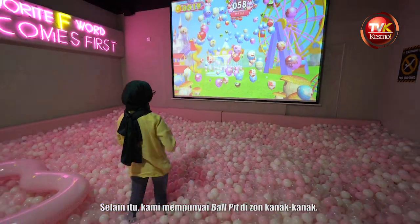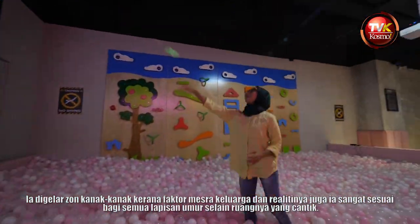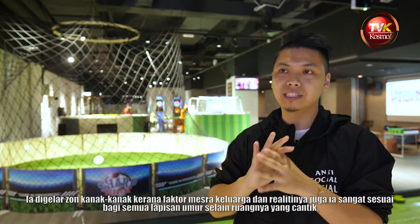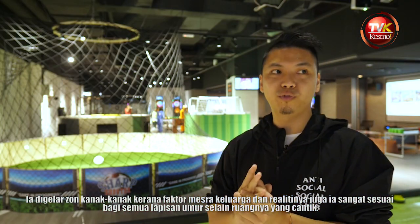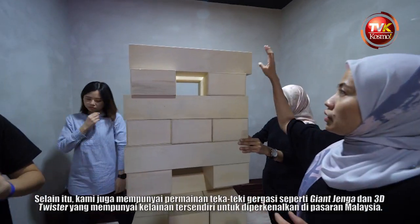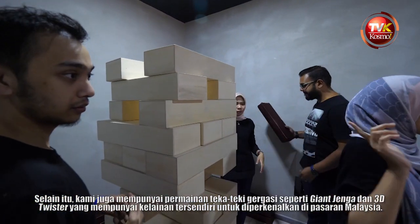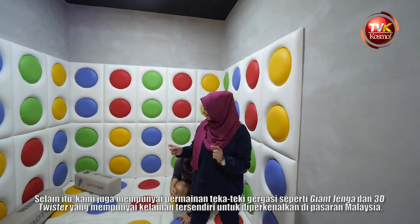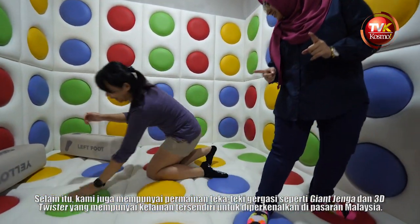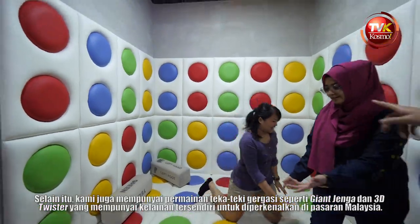Apart from that, we also have a ball pit from the kid zone. We call it the kid zone because that area feels really family friendly, but in reality it's suitable for everyone of all ages. We also have giant puzzle games at Party Room such as the giant Jenga as well as the 3D Twister, which is something really different that we are trying to introduce to the Malaysian market.